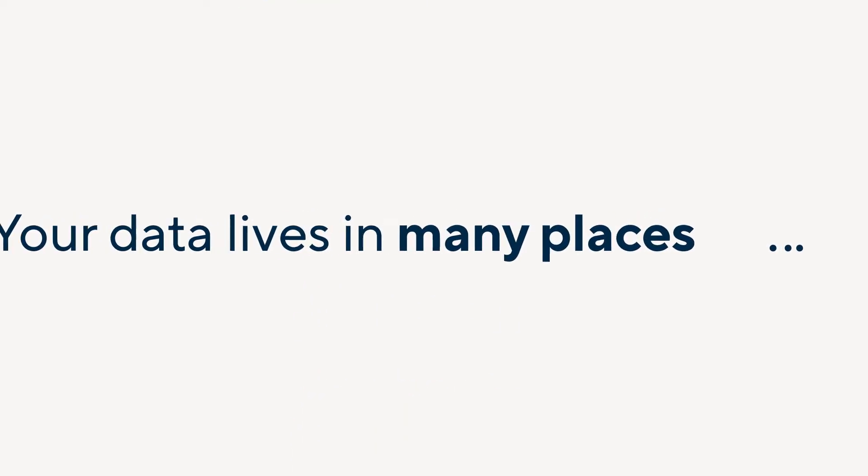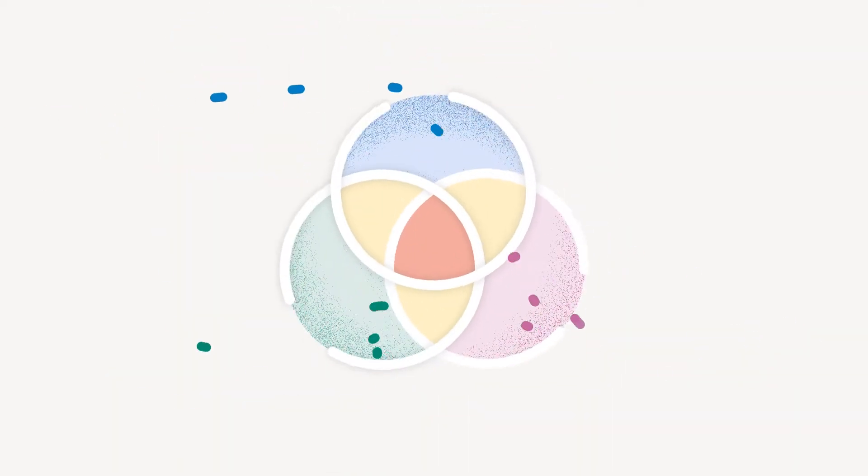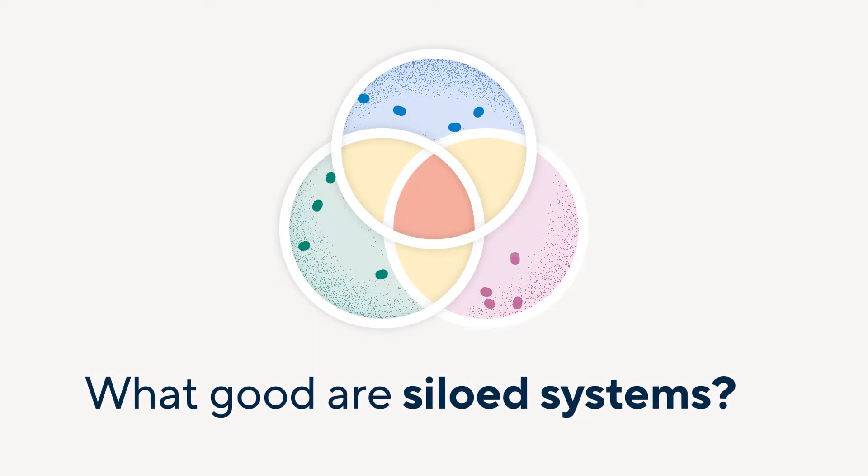Your data lives in many places — databases, CRMs, ERPs, and likely a whole other bunch of acronyms. But what good is data that just sits in a siloed system where you can't derive insights?